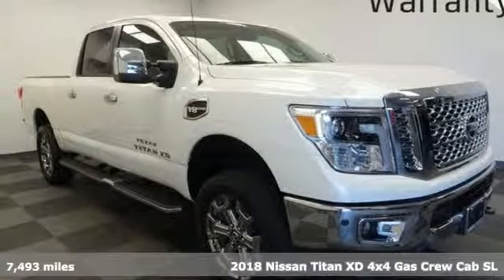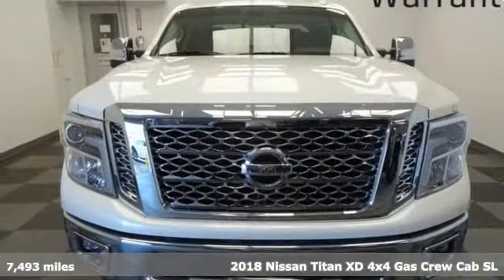It's a 2018 Nissan Titan XD. Nissan excites the senses.